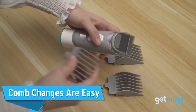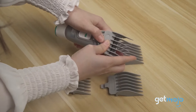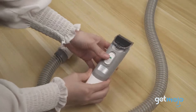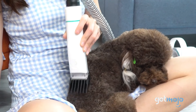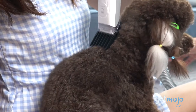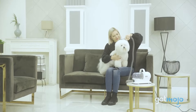Comb changes are easy. Arguably, the biggest part of grooming is the cutting part, so it's handy that this kit comes with four comfortable guard combs to clip hair of various lengths. These include 6, 12, 18, and 24 millimeter clipping combs, and they are quickly detachable for ease of use. You can even pick a special guard for precise trimming in fragile or sensitive zones, like your pet's paws, eyes, and ears.